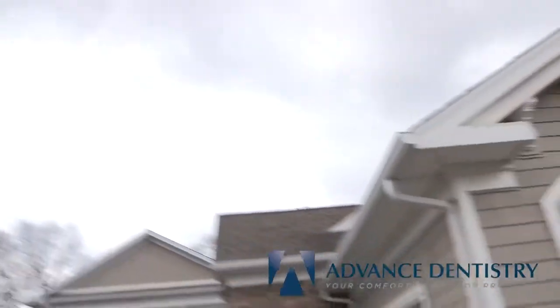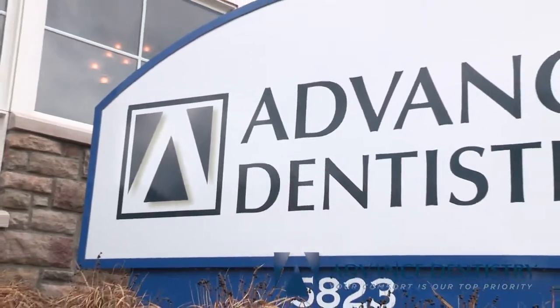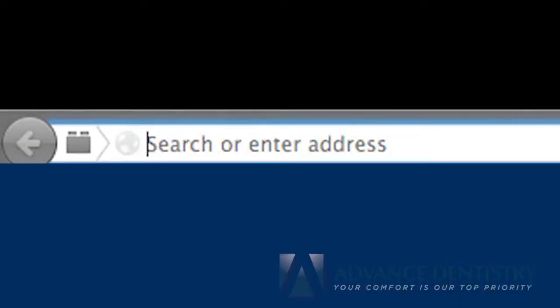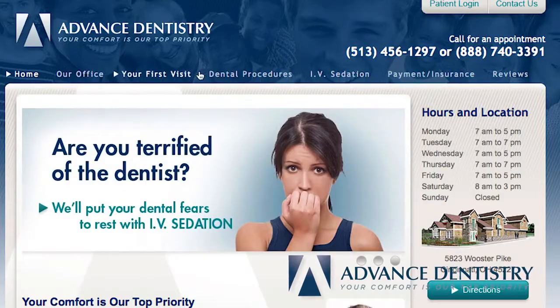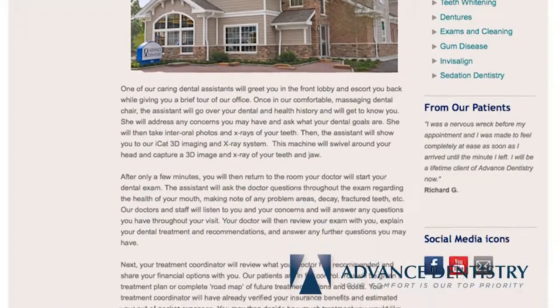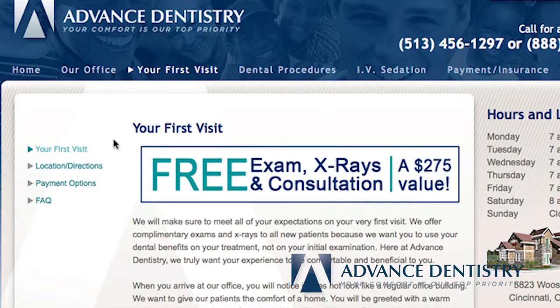Here at Advanced Dentistry, your comfort is our top priority. We want to make sure you are aware of our new patient process and truly enjoy your visit with us. After scheduling your first appointment, we encourage you to visit our website at www.nofeardentist.com, where you will find the new patient forms link under the Your First Visit tab. You can save some time by filling out your forms before visiting our office. You can also find directions to our office on our website.